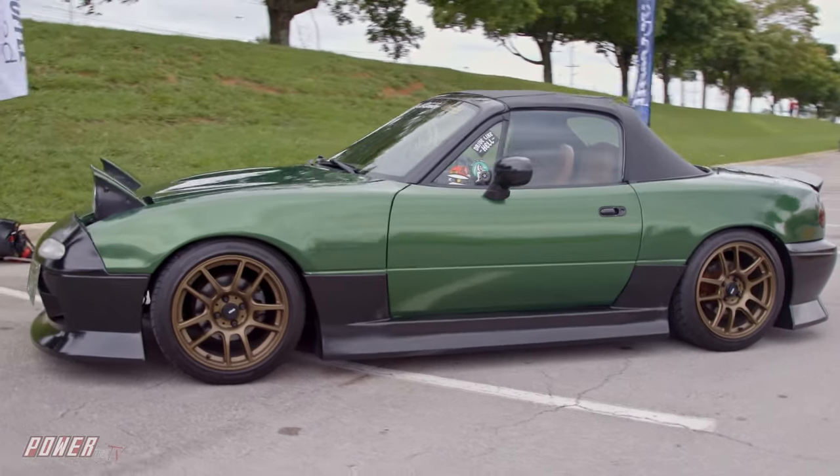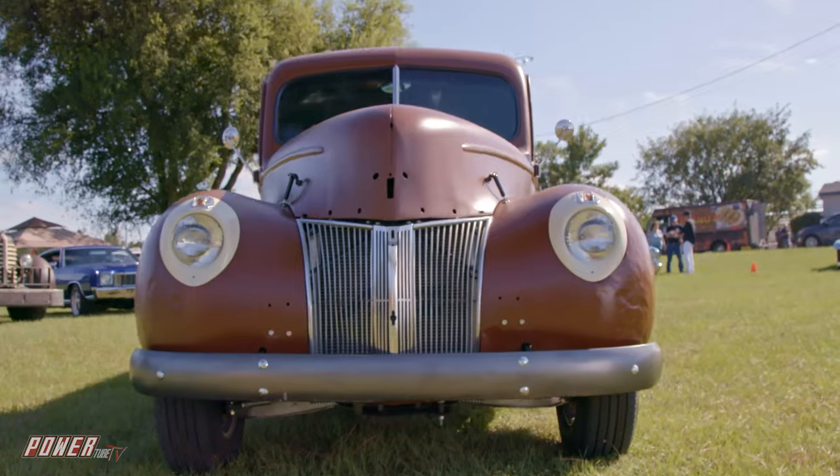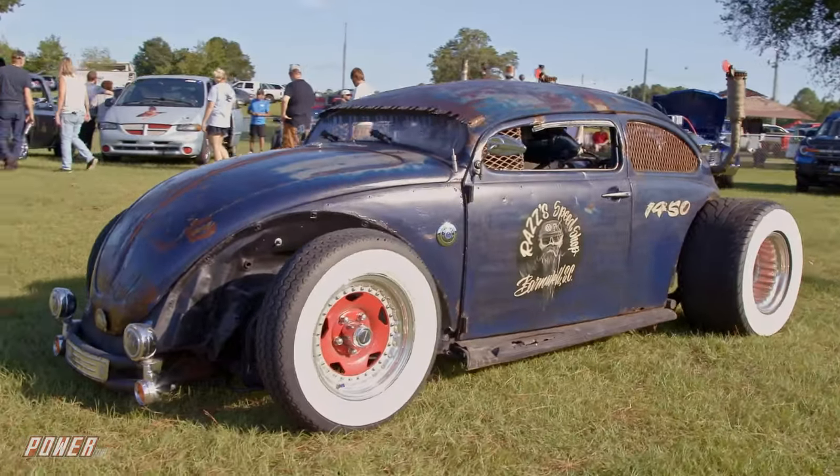On this episode of Cars and Coffee Exposed, it's imports, Chevy-powered Fords, and a Harley in disguise.